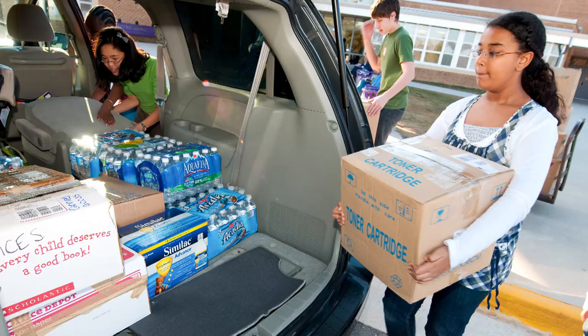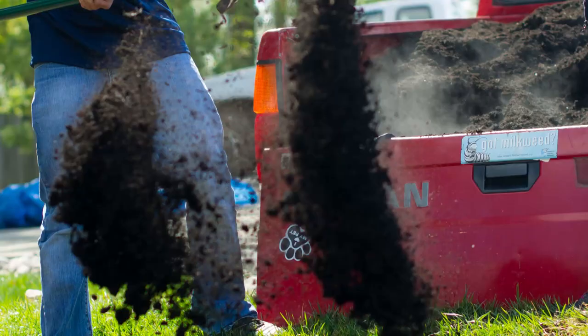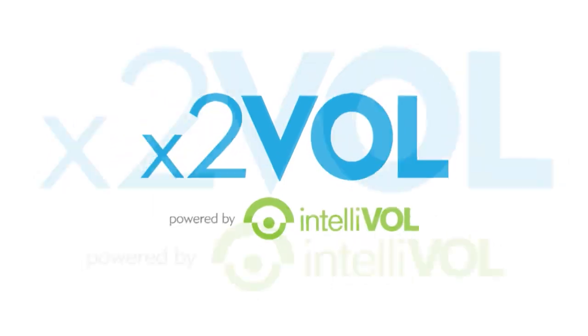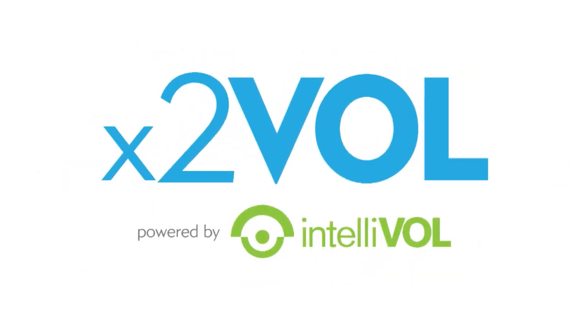In Fairfax County Public Schools, there's a digital service tracking and authentication tool that links students, teachers, and the community through student service learning. It's called X2VOL and it means time to volunteer.